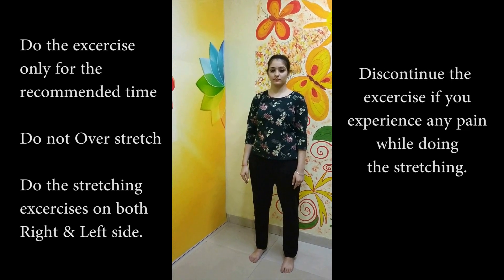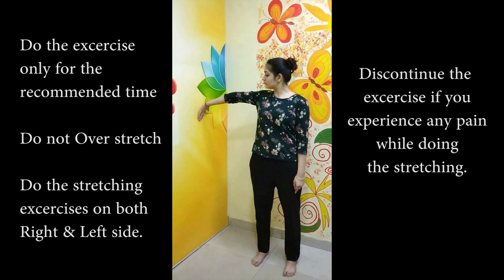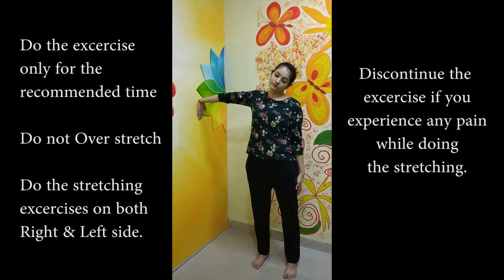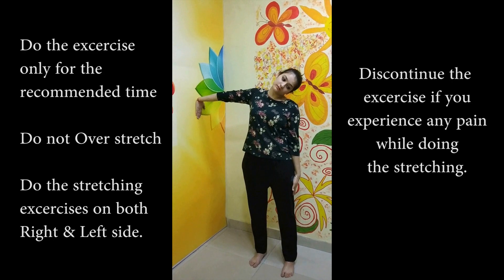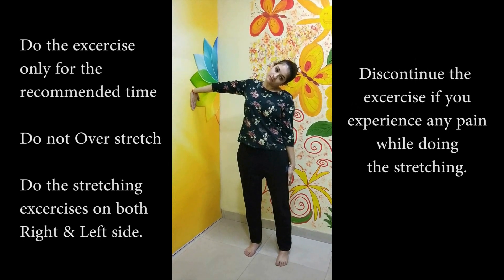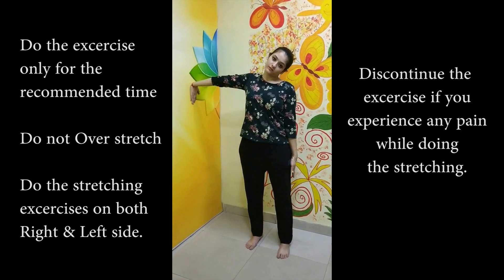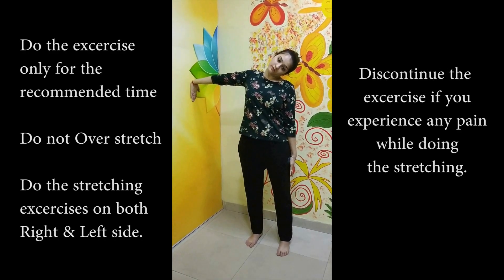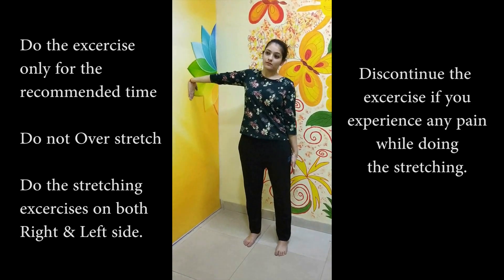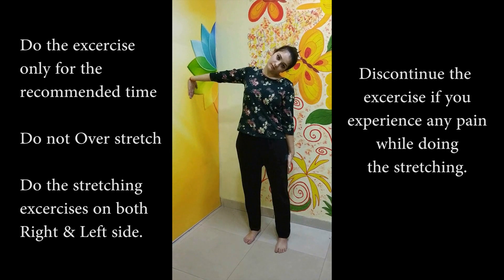The next exercise is median nerve stretching. Standing next to the wall, face your hands with fingers pointing down and arms straight. Now side-bend your neck to the opposite side and hold for 5 to 10 seconds. This exercise is indicated especially when pain is radiating from the neck to the arms, or if you have tingling or numbness in the palms.